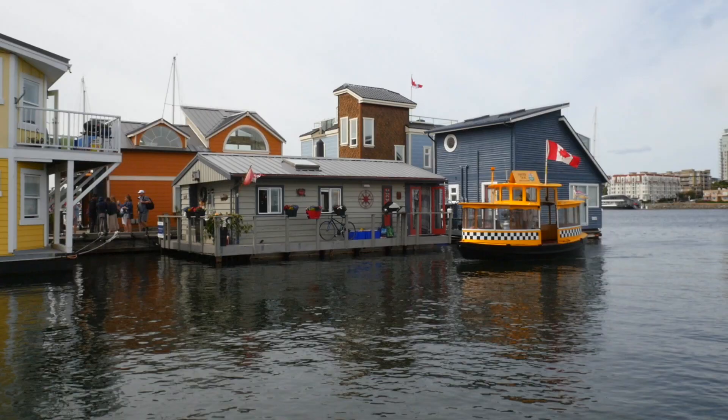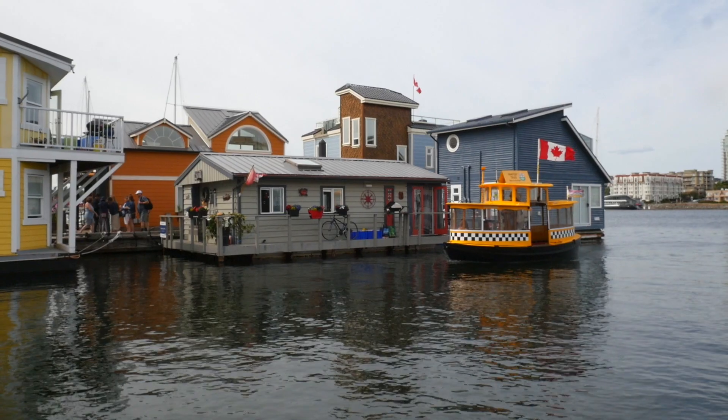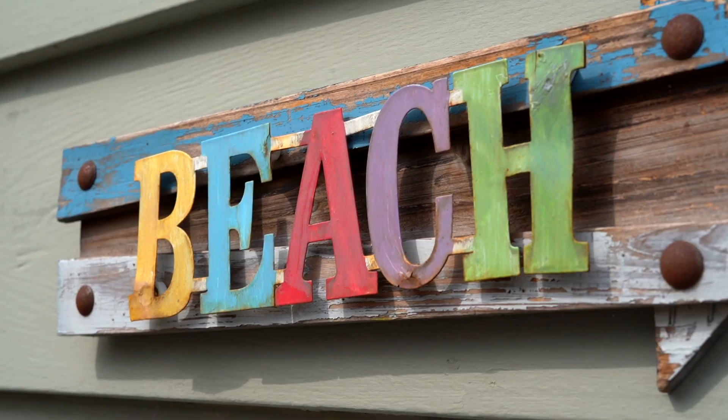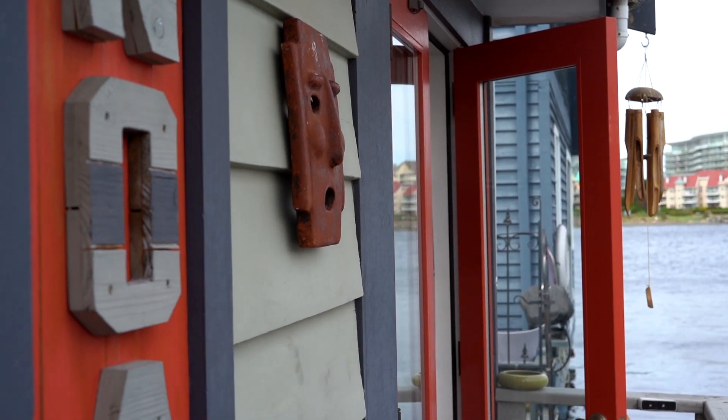So today we're looking at NOAA. This float home sits on Dock C and it lives here with all the other community members in a beautiful spot — great light and it's a lovely little space. Let's go inside and take a look.